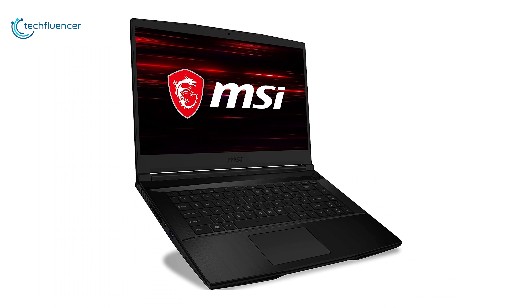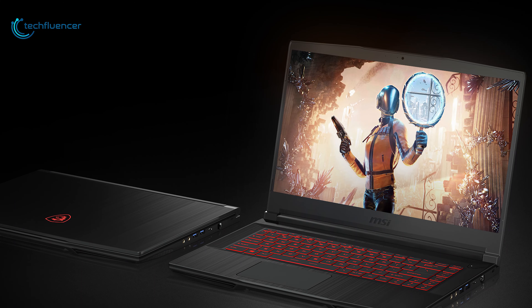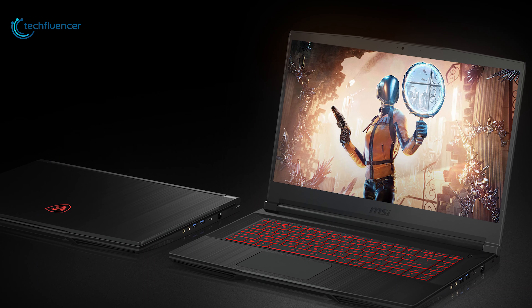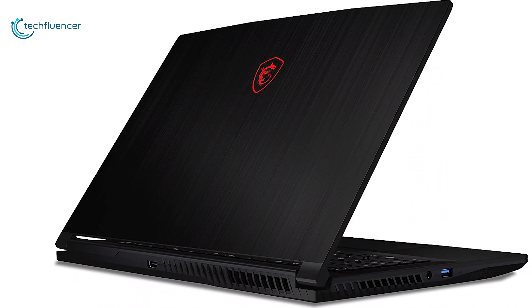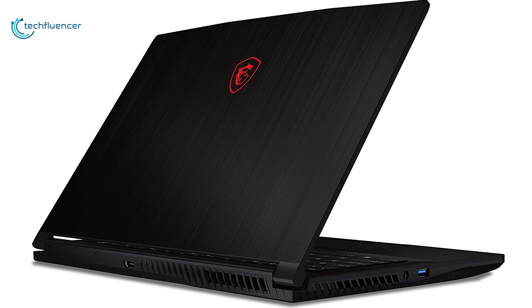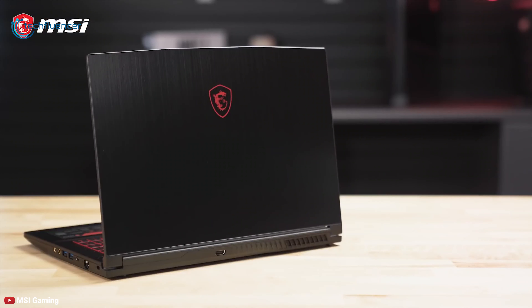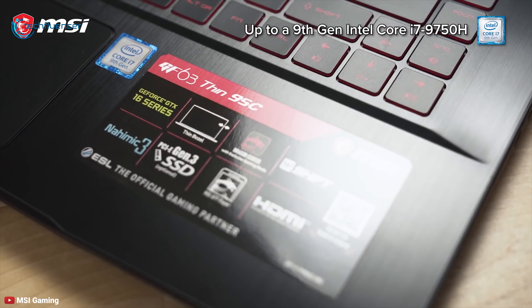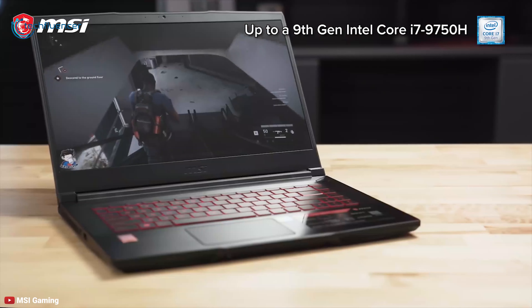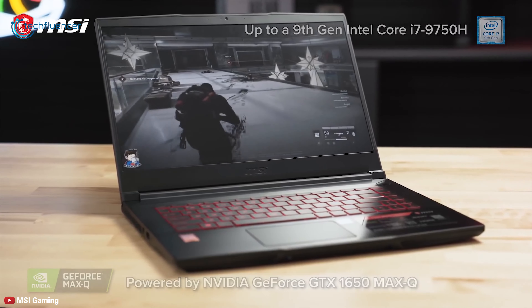Next up at number four, we have the MSI GF63 Thin. Some gaming laptops are all about power, pushing the scope of high-powered graphics in the thinnest possible space, but others like the MSI GF63 Thin 9SCX-005 simply aim to deliver excellent value. This fantastic gaming laptop comes with a 9th generation Intel Core i5 2.4GHz processor combined with NVIDIA GeForce GTX 1650 Max-Q for immersive, fast-paced action gaming.